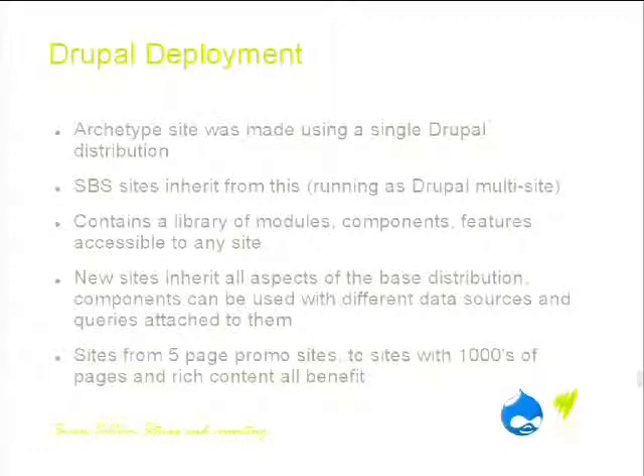When you place a new component on a different site, you can just assign it a data source and it will populate that content — you can curate it or do it automatically. As a result, a five-page promo site for a TV show will be using this system, as will a site with thousands of pages and incredibly complicated content structures.